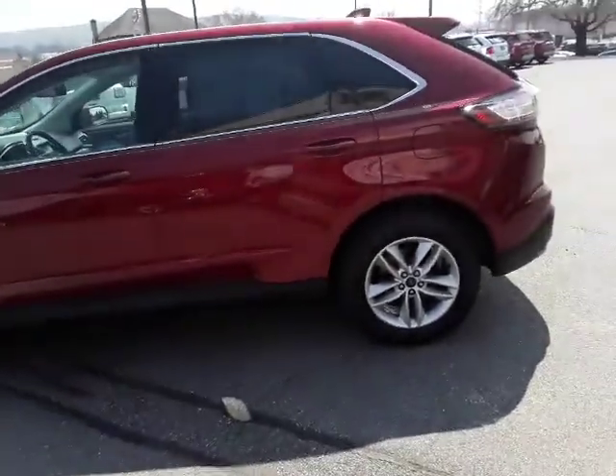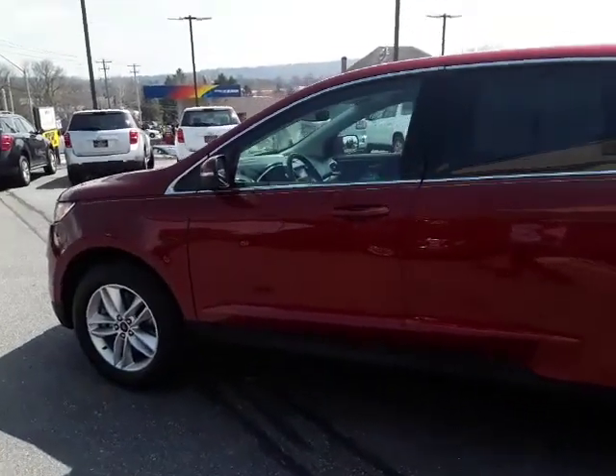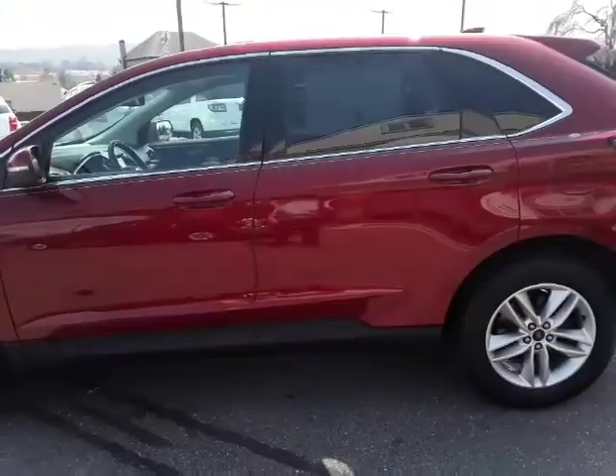Hello and welcome to Rocky Ridge Auto Sales. We are here in Ephrata, Pennsylvania, selling quality pre-owned cars and trucks, all at low, no hassle, market driven prices.